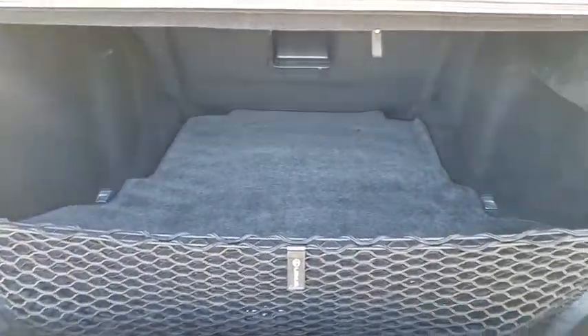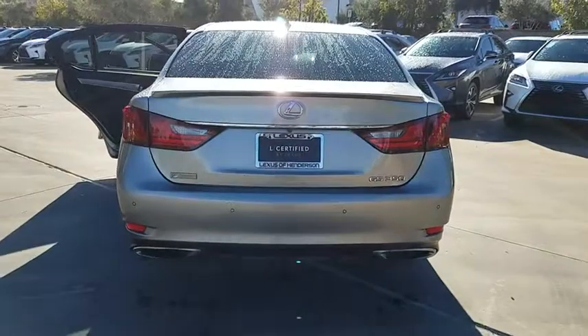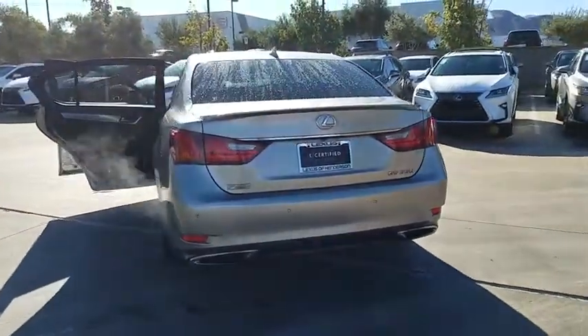Here are some of this vehicle's great options: backup camera, cruise control, auto-dimming rearview mirror, side airbag, and memory package. Come see the car for yourself.